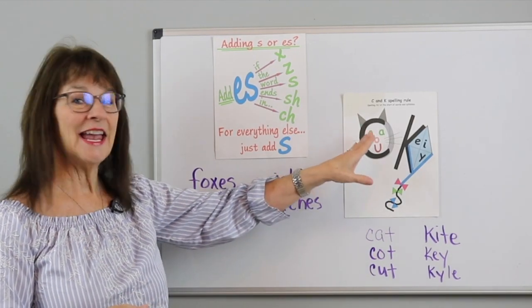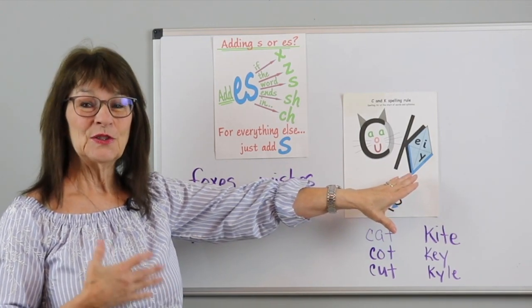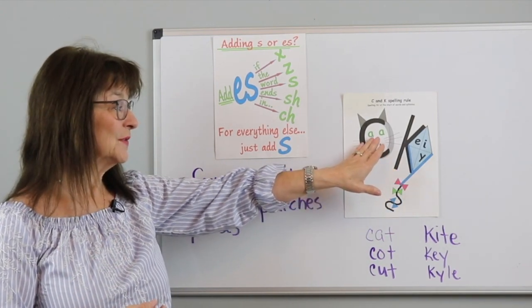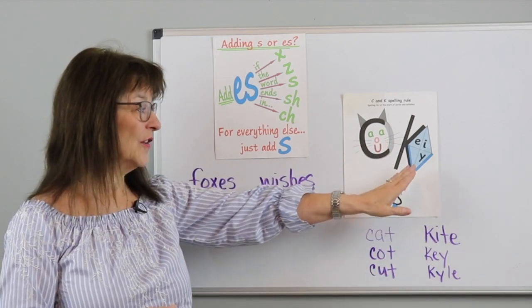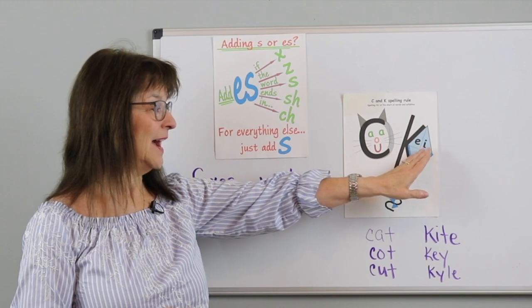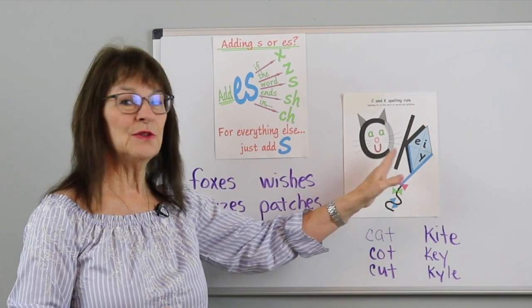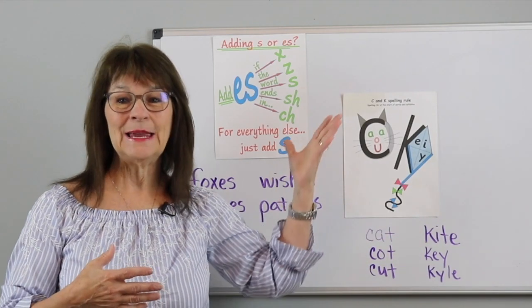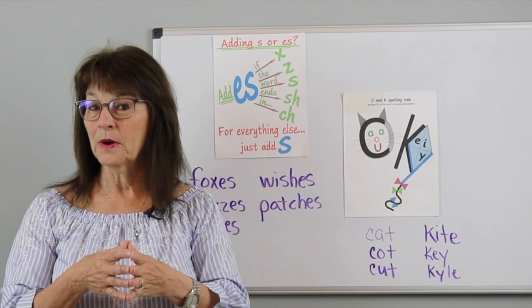Here's the second one — it's the CK spelling rule. This is a cat and kite visual, so all the words that have vowels A, O, or U you spell with a C. All the words that have an E, I, or Y vowel you spell with a K. Again, an easy reminder for students. I keep these posted in the room where I tutor so that my students have that visual support at all times.